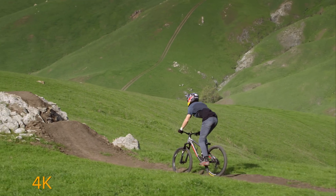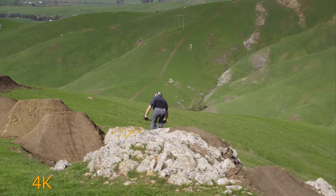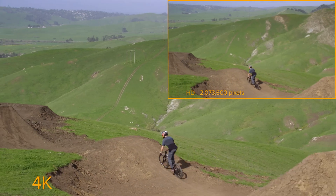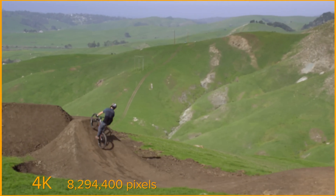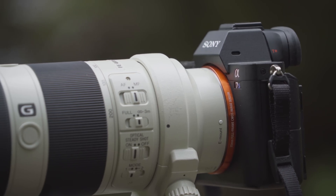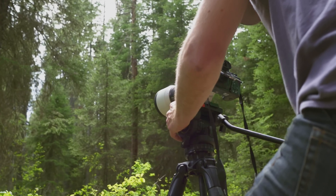4K refers to the detail a product can display or record, which equates to four times the resolution of normal HD. HD is approximately 2 million pixels, whereas 4K is over 8 million pixels. Not only does 4K provide an incredible image, there are huge benefits for high resolution in post-production.